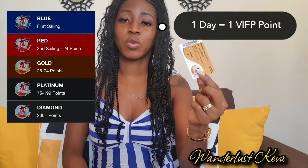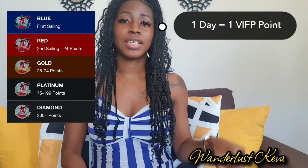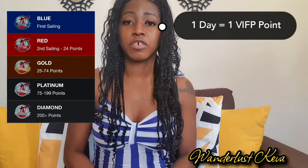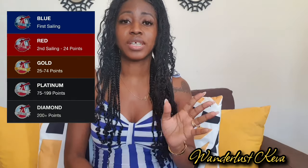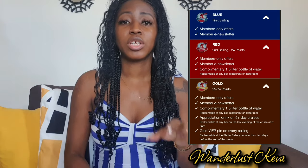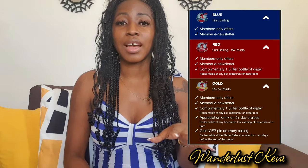Once you've reached 75 to 199 days of Carnival cruises, you get a platinum card — a level the speaker hasn't reached yet but intends to. At 200 or more days, you become the diamond level, which is the highest. For each level, you get different perks. On the Carnival website — with a link in the description — you can see what each level offers and which level you're at.